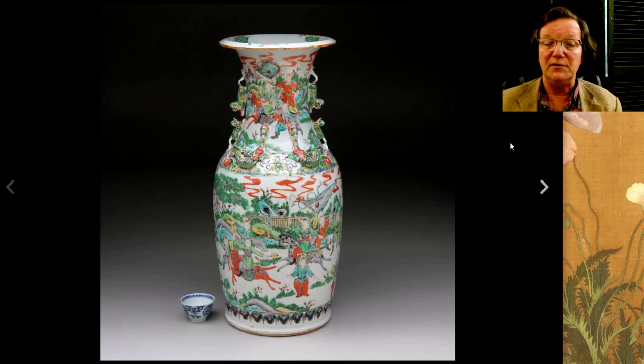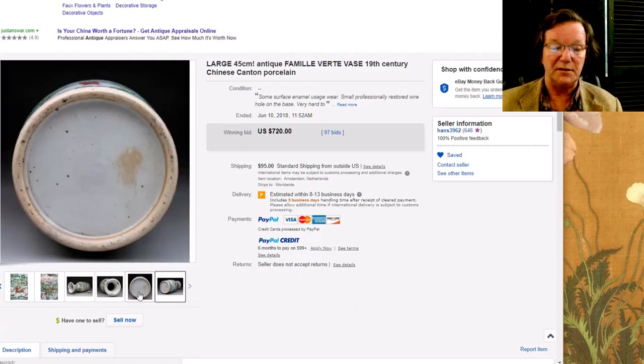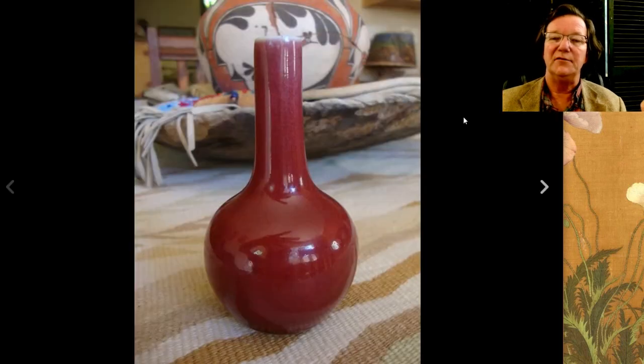Then Hans had this nice famille rose figural landscape scene vase up — a good big vase, 18–20 inches tall, with very strong bright colors and well shaped. It was in beautiful condition but had some restoration on a hole in the bottom where someone had lamped it — couldn't be seen. It went for $720, which was a very reasonable price.